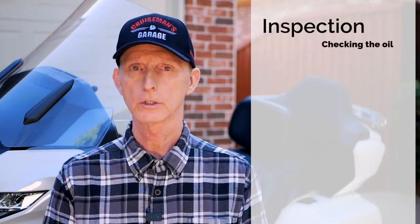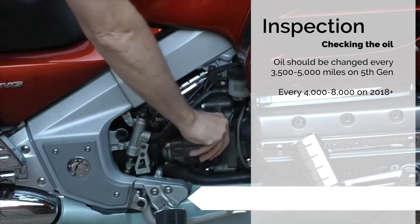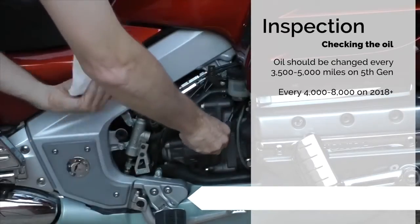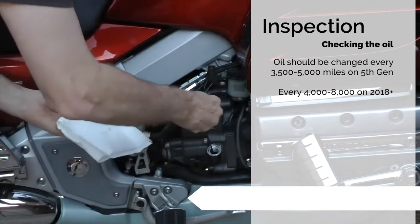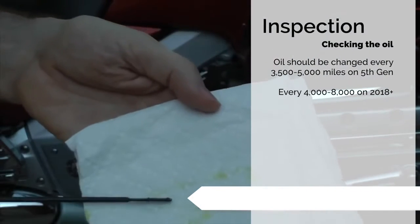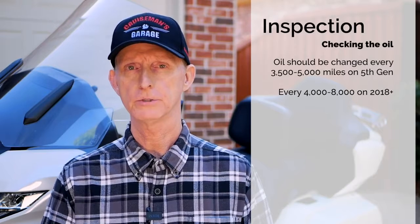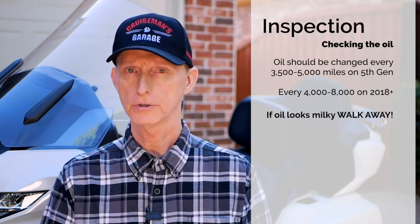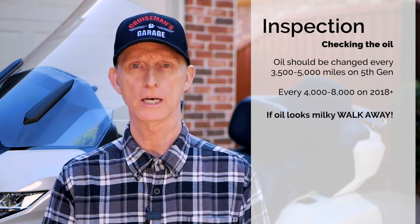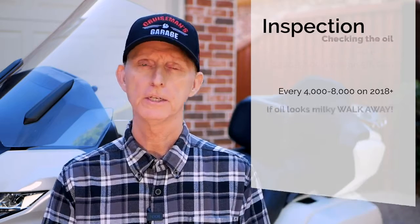I think it's a good idea to check the oil in the Goldwing. On the fifth-generation Goldwing, you'll need to remove the little side cover; on the 2018-plus Goldwing, the dipstick is on the right side of the engine. Use a paper towel and wipe the dipstick to see how clean the oil is. If it looks fairly clean, that's a good sign. The main thing you're looking for is milky-looking oil on the dipstick — that's a sign there's water getting into the oil, possibly from a blown head gasket. I would walk away from that bike. That's an expensive repair, so if you see any milky substance on the dipstick, just walk away.